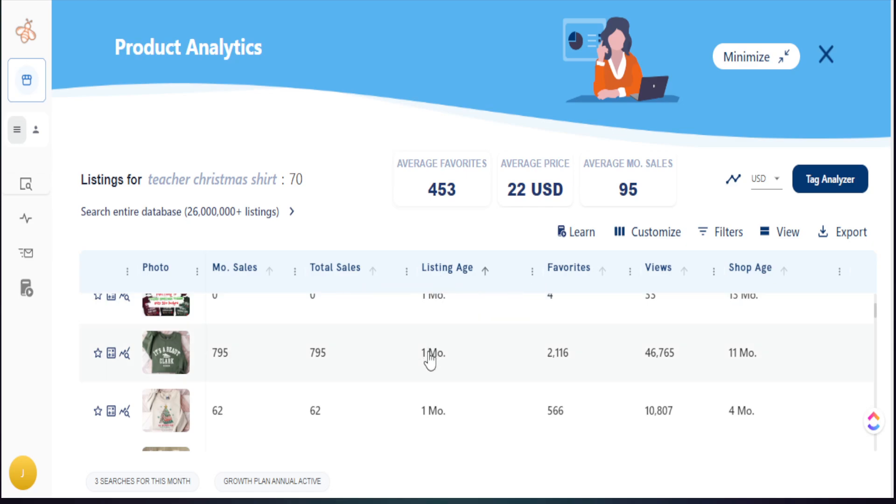Here's one — the listing age is within the month, and already I see a great indication with favorites spiked extremely high, over 2,000 favorites for this particular listing. And Everbee has caught up with the sales here, showing that within 30 days of being listed, it has received almost 800 sales.